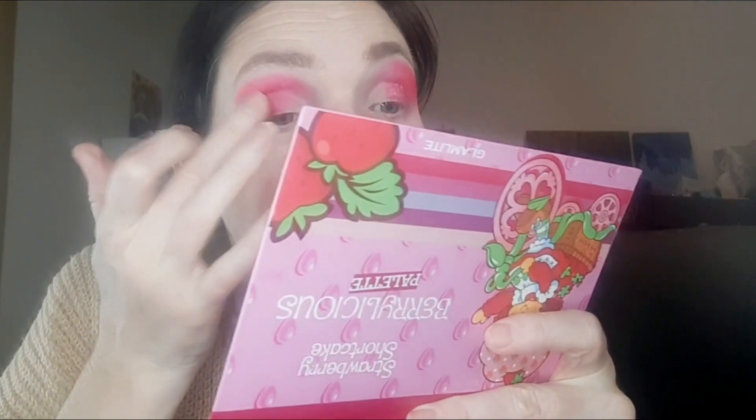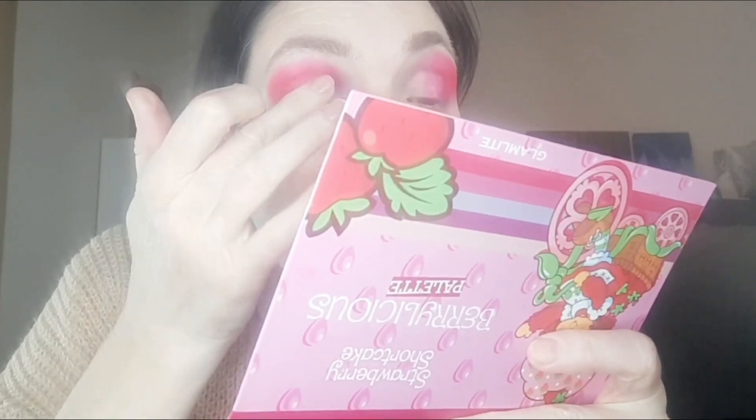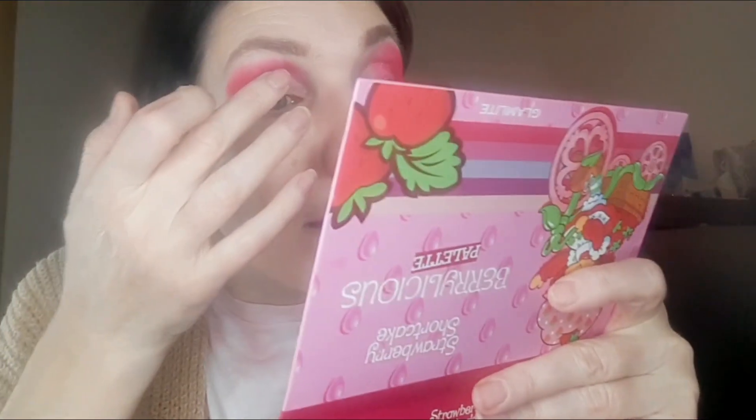I'm going to use this shimmer shade on my fingertip — I am a fingertip applier. If you don't like that I apologize, but I try to keep my hands clean. If I use a palette I don't try to sell it afterward — if I'm not using it I give it to a family member or friend who doesn't have a problem with clean fingers in it. I want a lighter pink color down, and then I think I want to do the deep green under the eye.